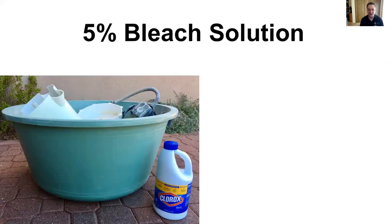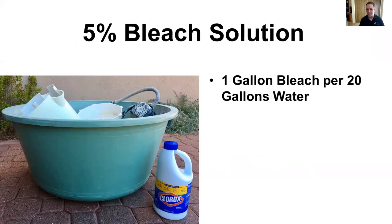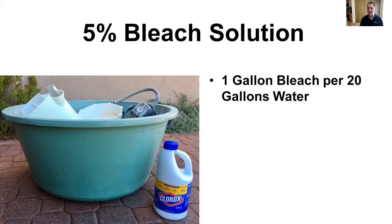Number four — clean and bleach after each season. This is so important. I strongly recommend a 5% bleach solution: one gallon of bleach for 20 gallons of water, soak for a couple hours. You want to triple rinse every part and bleach anything that water comes in contact with. This can guarantee a fresh start. This is especially important in combination with really hot environments — like Phoenix, Texas, and Florida — where it's very probable that we may have a root disease after a hot summer. Bleaching after each season is really helpful.